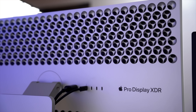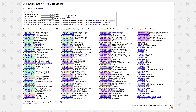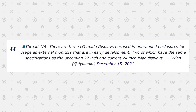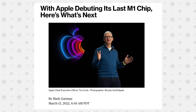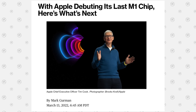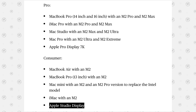Before I get into all of those specifics, including the exact resolution and size of the display I'm expecting, there is still one more display that is unaccounted for from DylanDKT's leak, which would be a 24-inch display. Mark Gurman recently said that he doesn't expect there to be a new lower-priced 24-inch display, because he doesn't expect Apple to want to offer a small display like that anymore, with them really trying to push the 27-inch Studio Display.